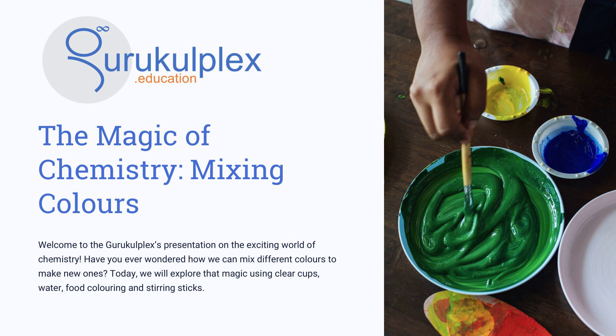Today we are exploring the fascinating world of chemistry and the amazing possibilities of creating new colors through mixing. Using just a few basic materials, like food coloring, cups of water, and stirring sticks, we can create a wide variety of eye-catching colors.